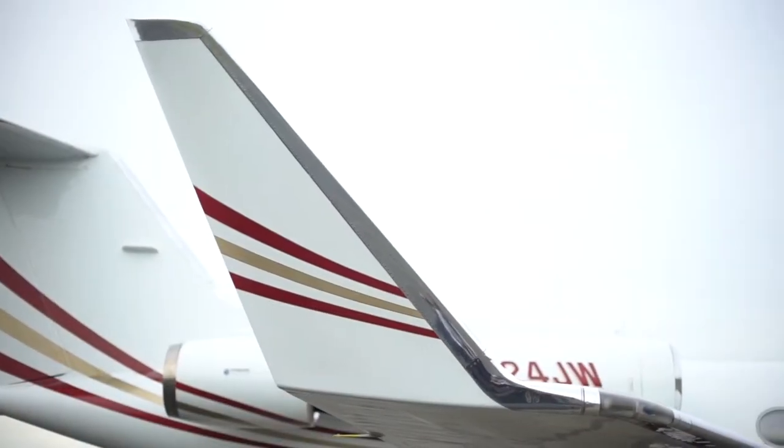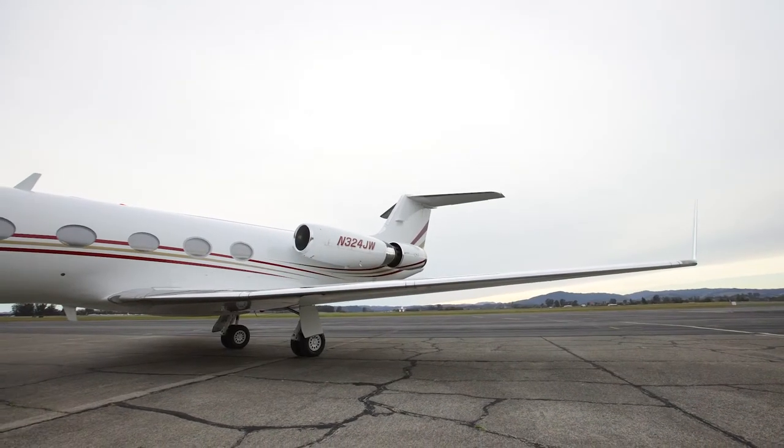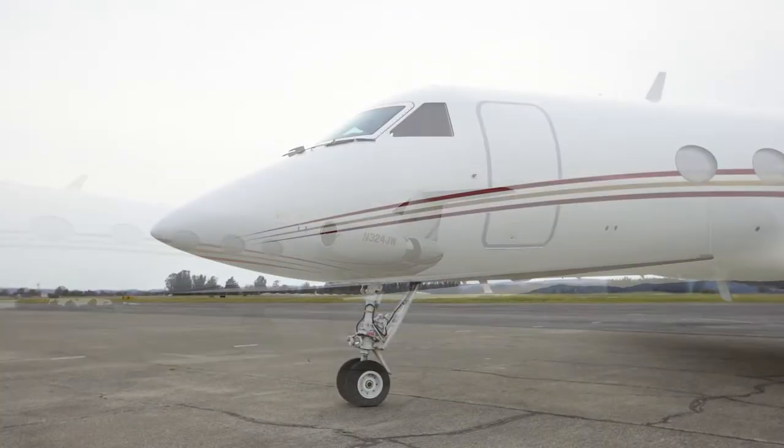Its cabin is rated to 9.5 PSI, which means it can maintain a sea-level cabin to an altitude of 22,100 feet.